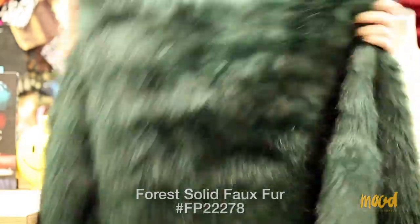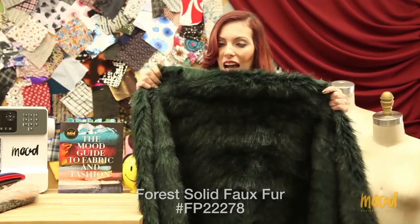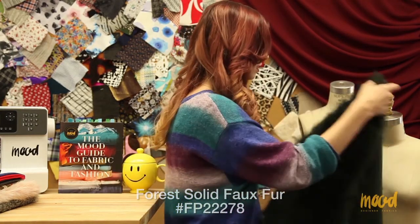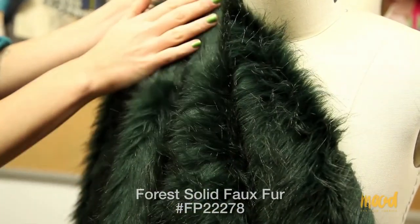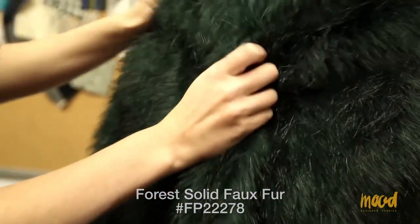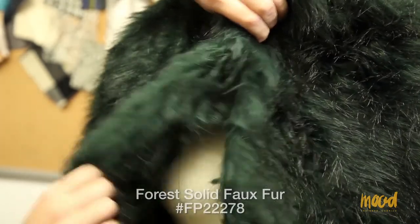It could be used for shawls — anything that's red carpet themed, this is what you would use. It's also constructed as a knit so there is a tiny give to it, but really not much beyond wearing ease. This fabric has a really thick drape, so it would be better for coats, shawls, ponchos — anything where you want a really rich look to the garment's overall exterior.